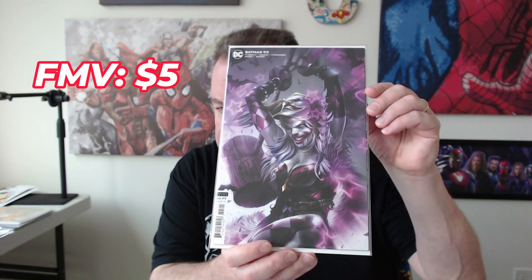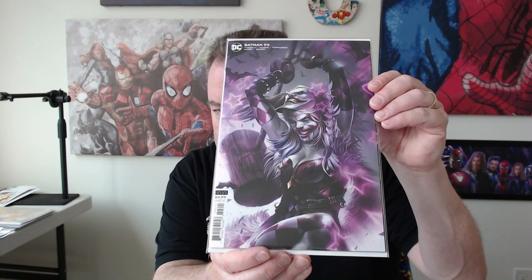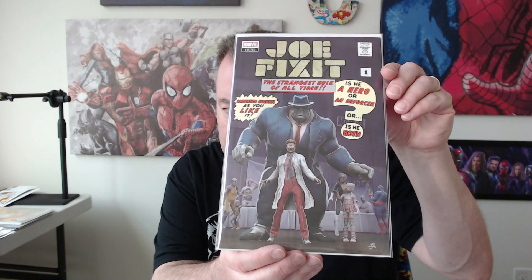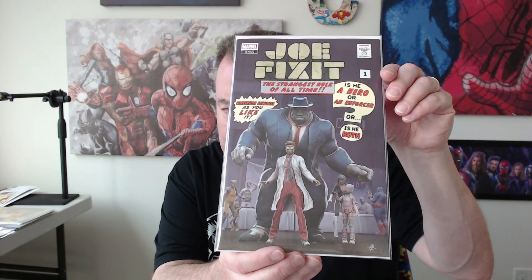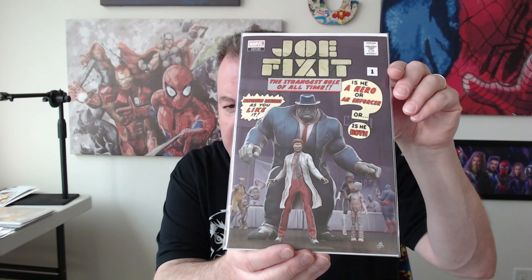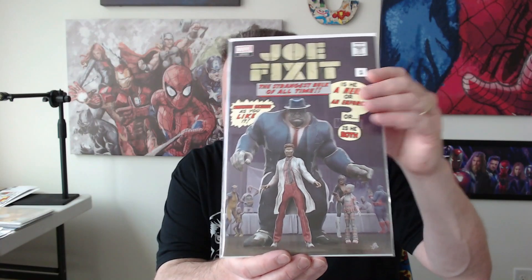These boxes also always have some type of Big Time Collectibles exclusive in them — that's usually the big hit of the box, so we'll see what we get this month. We've got Batman number 93 — good looking cover, with a Harley-Joker thing going on there. Love the purple. Now this is an exclusive: Joe Fix-It number one. It's kind of a variant cover with an Incredible Hulk number one kind of vibe. This was a good little mini-series that came out late last year, 2023. Let's see what the value is on that.